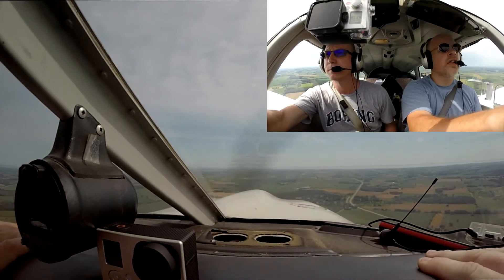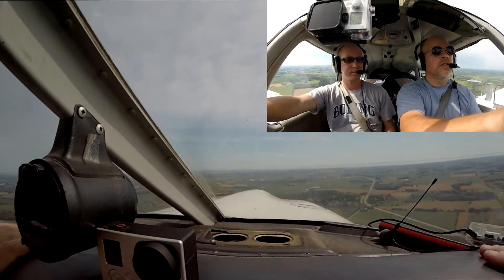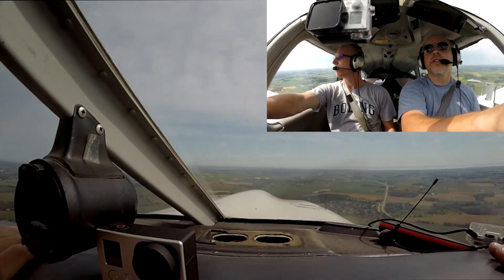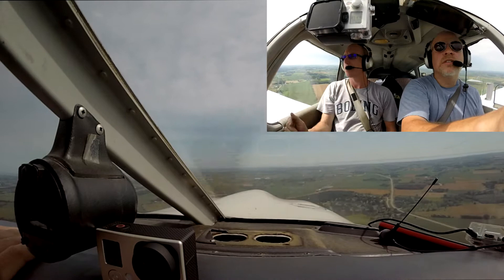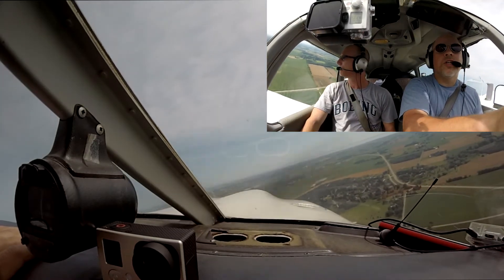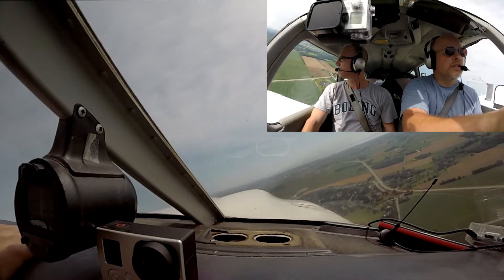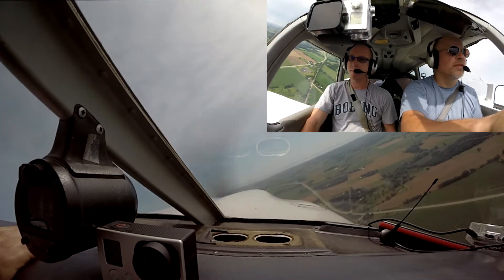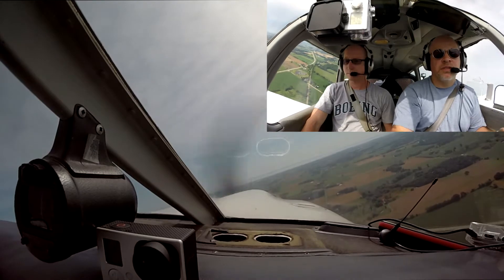We've got a low wing half mile southwest of Fisk, rock your wings. Good wing rock here — it'll be a right turn on the east-west road for the left base runway 36. You can start that right turn now, sir. Thank you for the turn. As you do that left base, get a descent and monitor tower 1266.